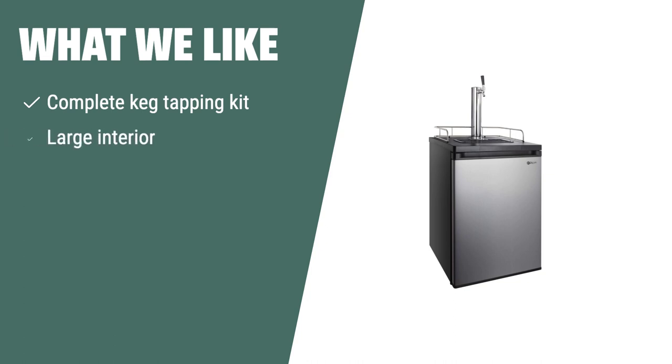What we like: If you're looking for a high-quality beer cooler with a complete keg tapping kit and the flexibility to convert it into a refrigerator, the Kegco single-faucet full-size kegerator is the perfect fit for your home. Whether you're a beer enthusiast or just love having a cold pint at home, this kegerator offers the functionality and durability you need for long-lasting enjoyment.